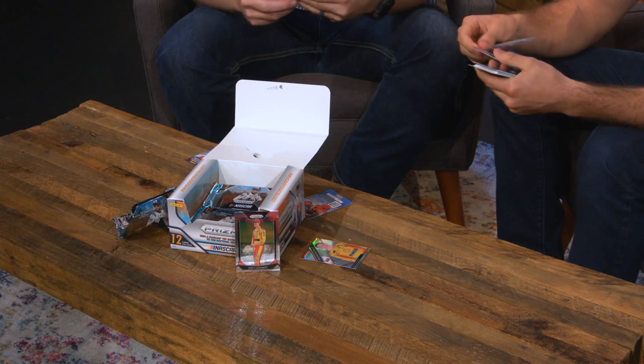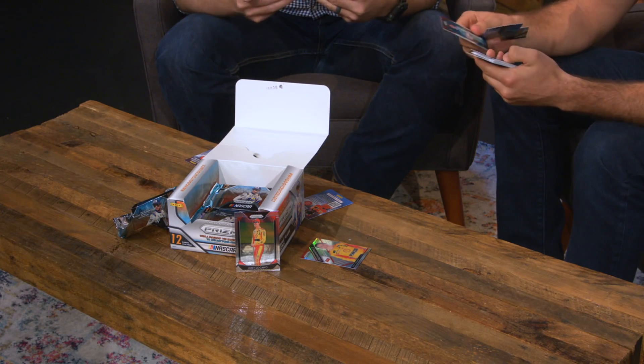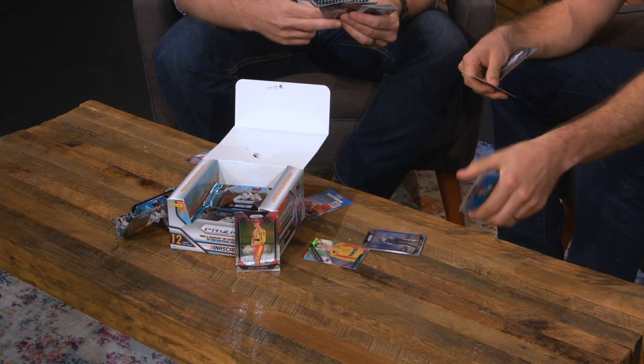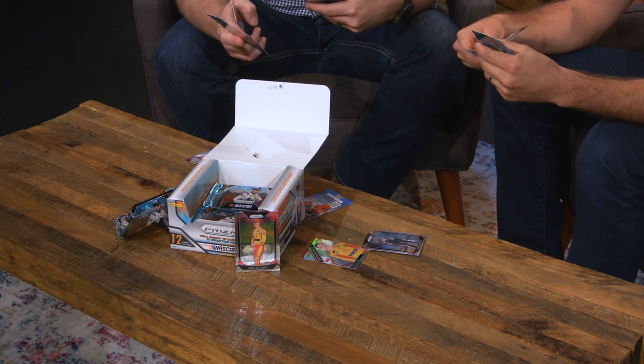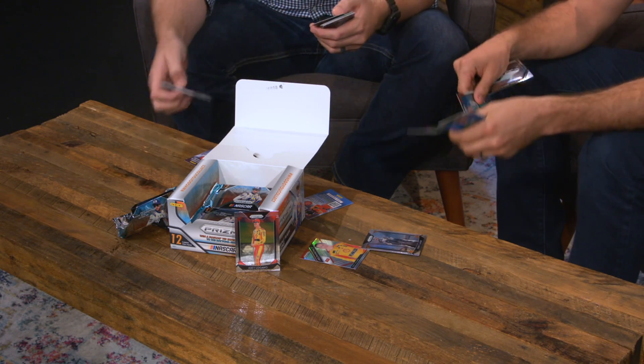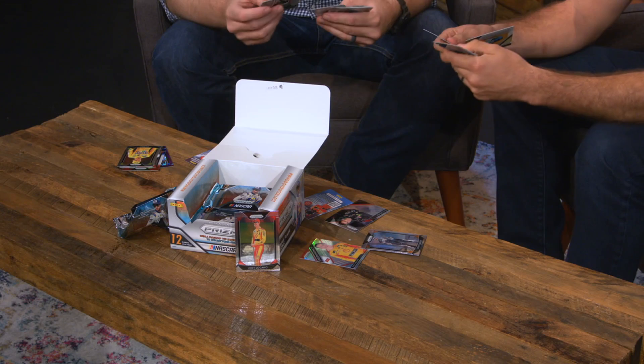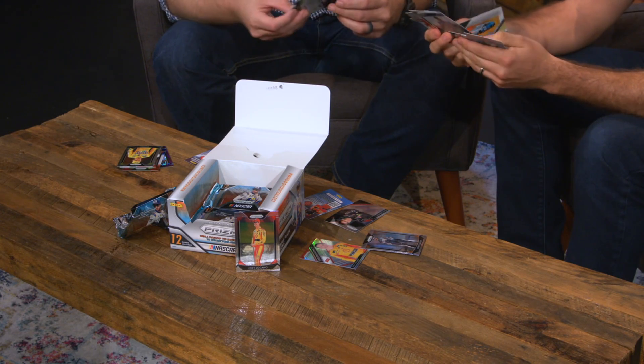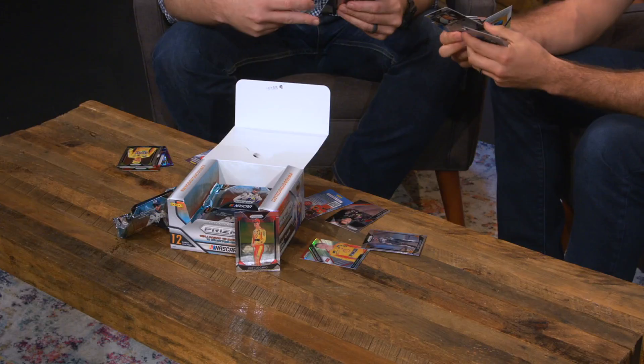Check this one out — Joey Logano. We got Justin Haley, we got a Corey LaJoie, Richard Petty. I got back-to-back seven-time champions right here. I got an autograph — Riley Herbst. Corey LaJoie did one of these unboxings, he was very complimentary. Kevin Harvick, a couple of Newmans, Truex, a little Mark Martin. Great card action there. I like the background on these cars — it's pretty cool.